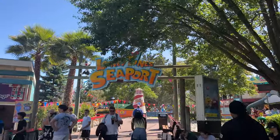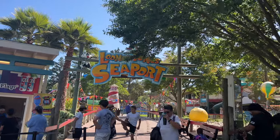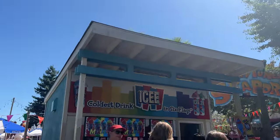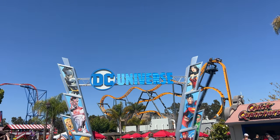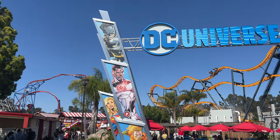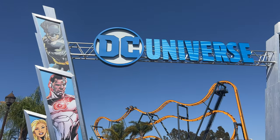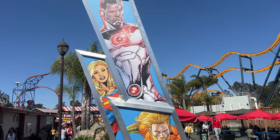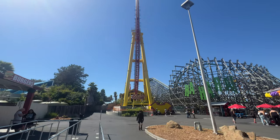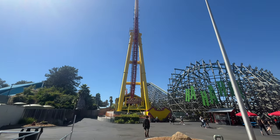Looks like while Great Adventure's Seaport died a couple years ago, the one here at Discovery Kingdom is still going strong. We'll have to go in there and get on the kid coaster a little later. Here we are at the DC Universe area of the park with the aforementioned Flash, Joker, Batman, Superman, as well as their Wonder Woman pendulum ride. There might be another ride squeezed in here too, but looks like our first ride of the day will be Flash Vertical Velocity.